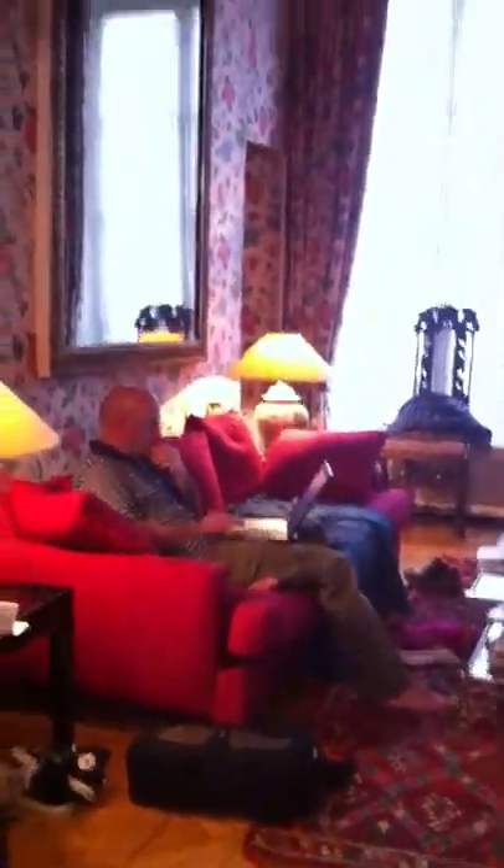Back through the office and here we are — and that is our Parisian apartment. We hope you like it!